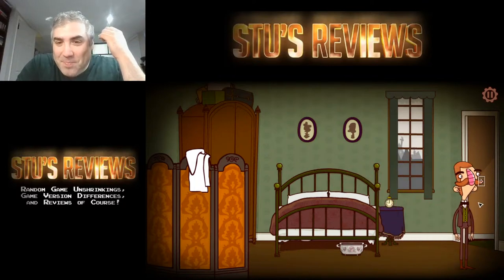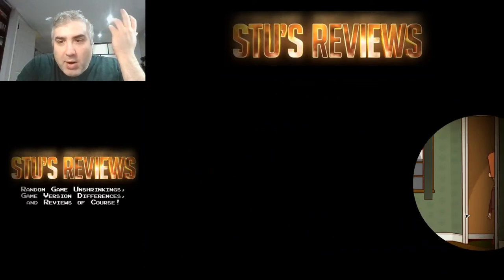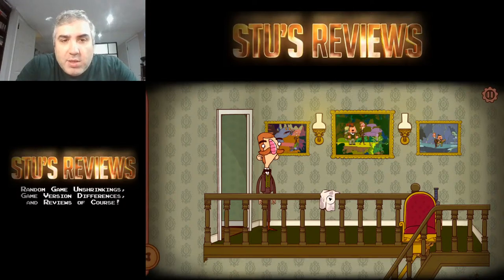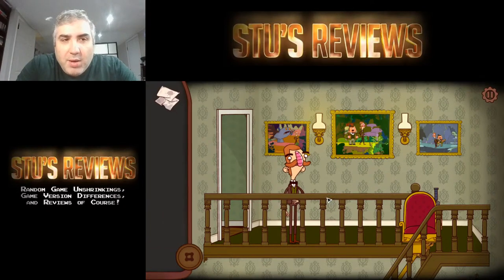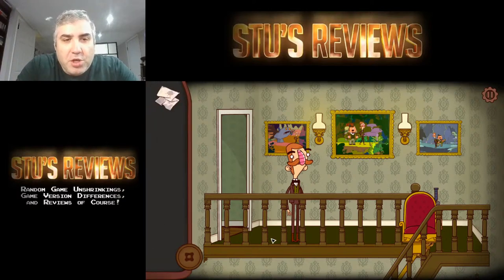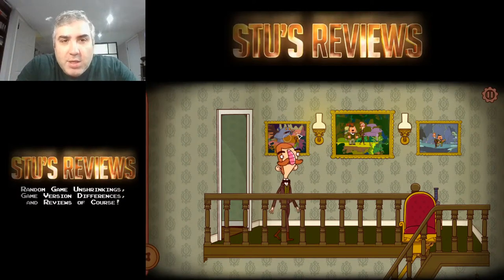I guess you can leave through the door here, but does he have an inventory or something? I clicked on him but went out the door. Here's my inventory. I guess he's like George W. Bush with the photomographs.